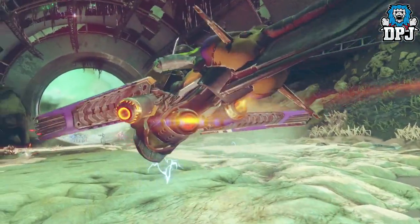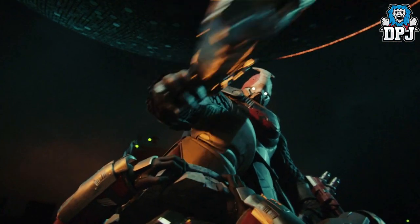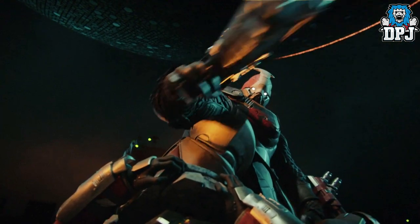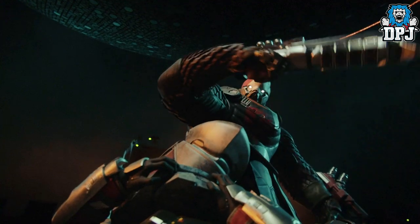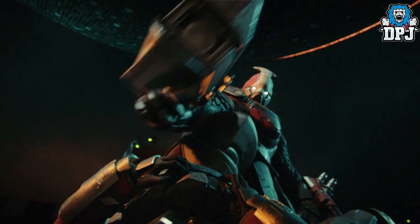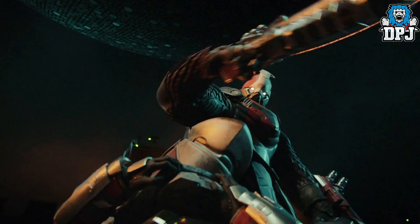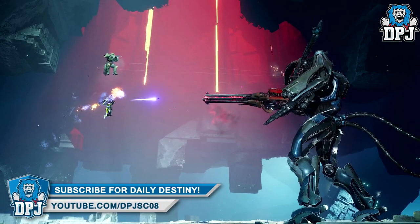Here we see this new foe which I mentioned yesterday — it's going to be interesting to see his part. I didn't notice before that he was standing on someone's chest, obviously to eliminate them. I wonder who that is — will that be you in part of the story? Is this a cinematic of that part of the story? Could it be a main vendor or one of the Vanguard leaders? Who knows.